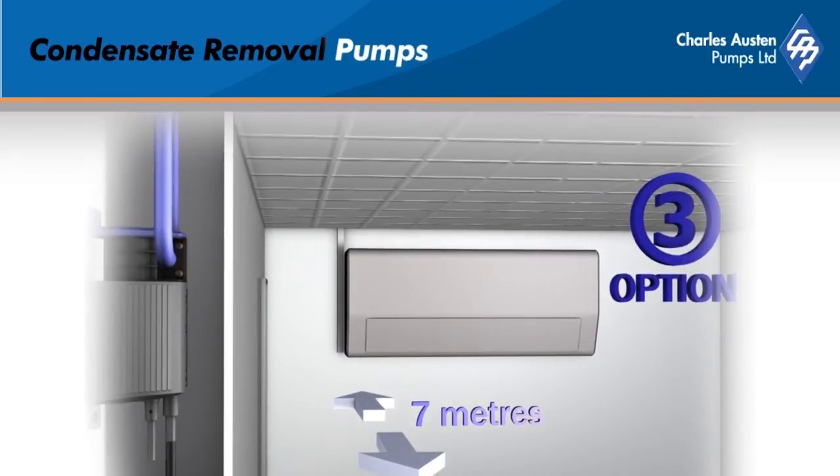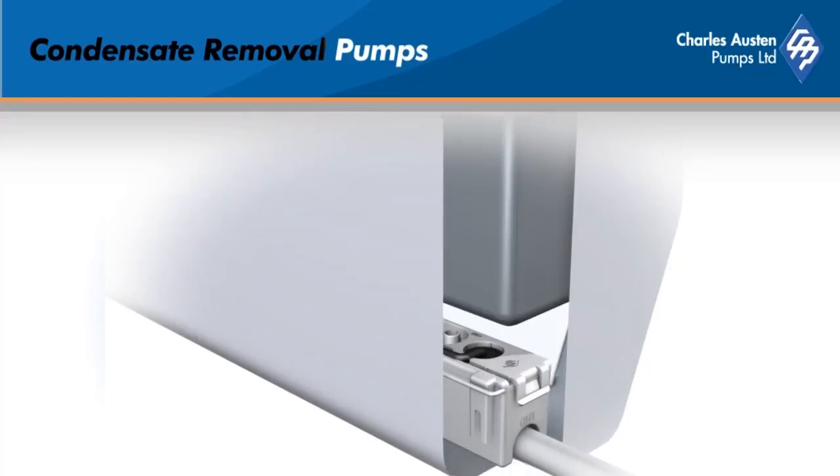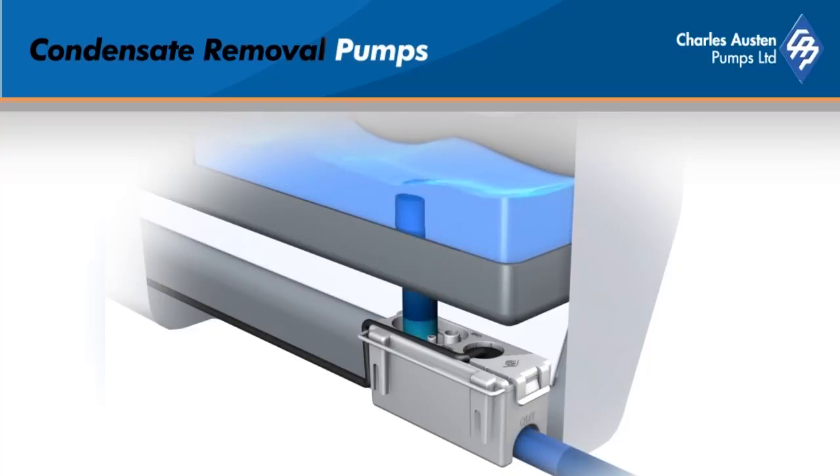The Blue Diamond range has multiple sensing options. The optional reservoir sensor is an energy efficient option. To fit the reservoir, the user connects the drip tray to the reservoir. The presence of condensate will trip the high-low solid state level sensors to switch the pump on or off. The pump will only run when condensate is produced.